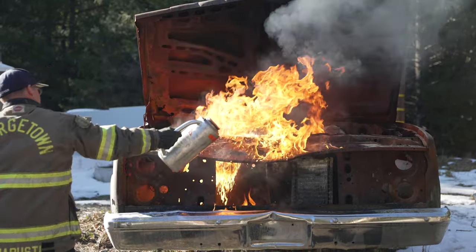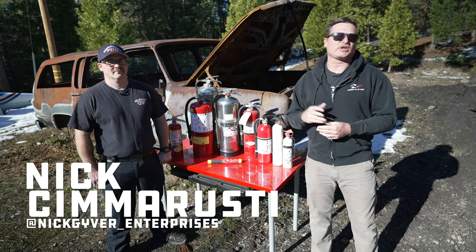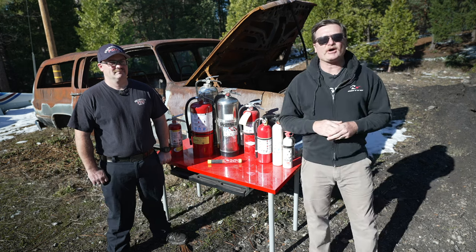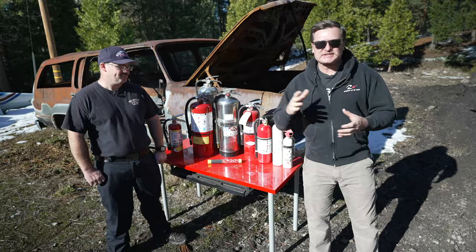We are here today with my good friend Nick Cimarusti from the Georgetown Fire Department. Nick is also a longtime off-roader, so I thought he would be the perfect person to talk to me today about fire extinguishers. We're going to go over different sizing, different types, and we're also going to get into how they work.